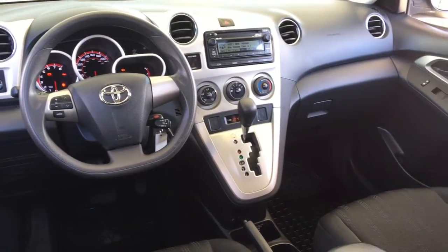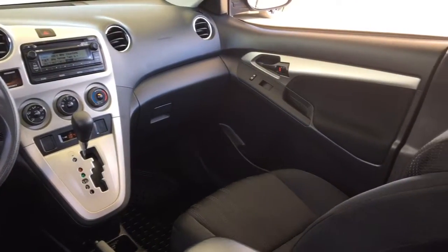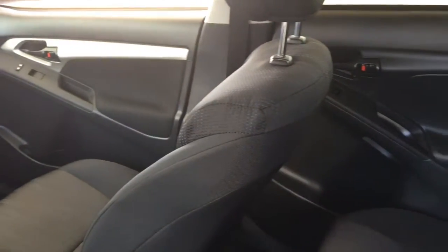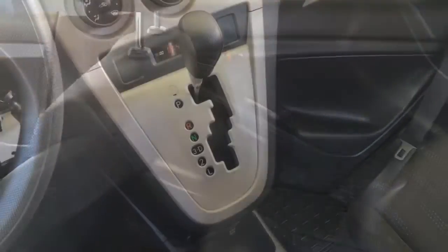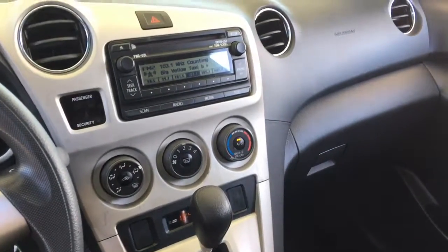The interior is roomy and well laid out. Everything is within easy reach and comfort features include air conditioning, cruise control, tilt steering, power windows and locks and a power moonroof. The pattern upholstery looks upscale and the audio system is an AM FM CD with Bluetooth.